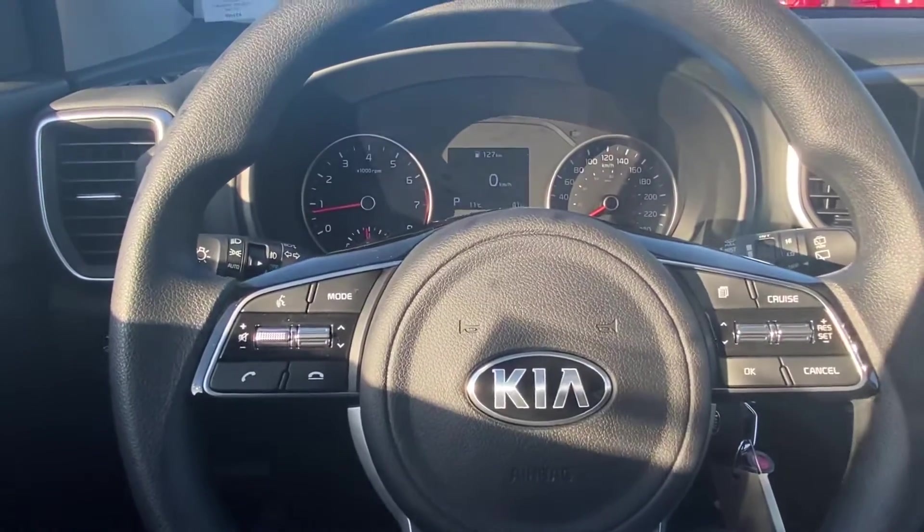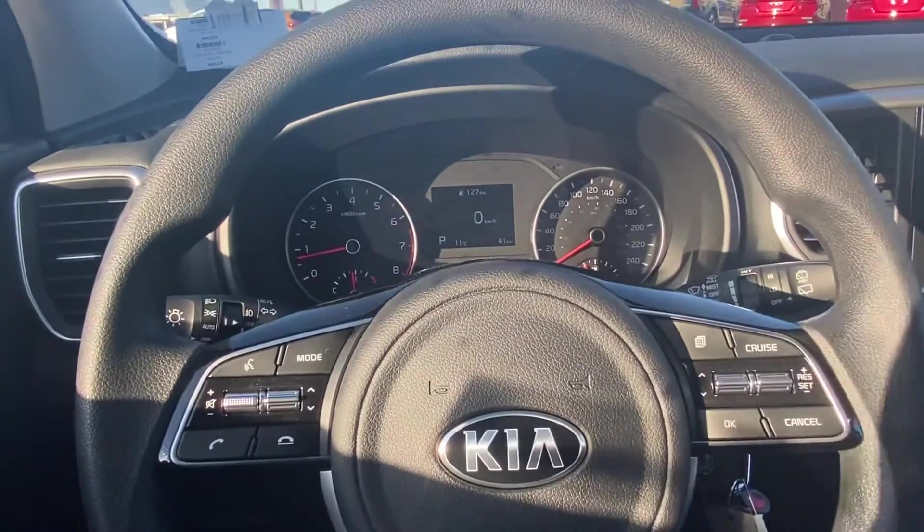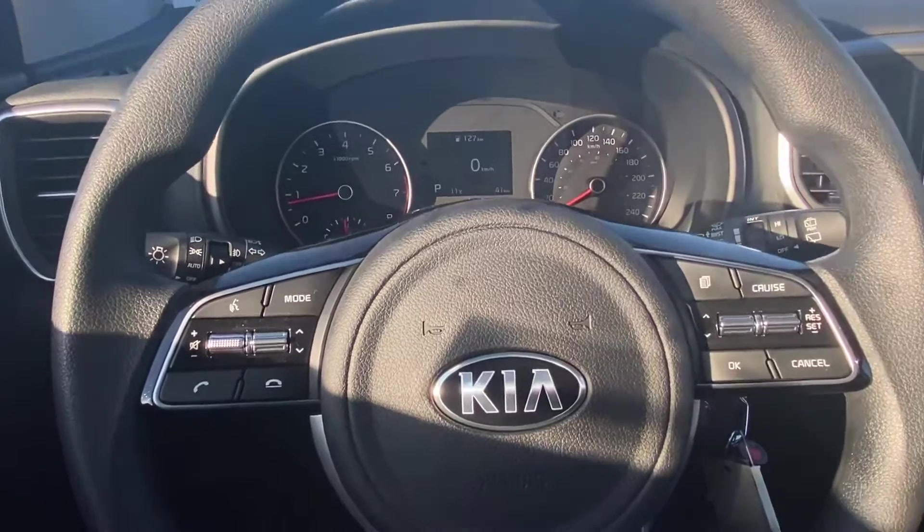On the steering wheel comes with all the options that you need, from cruise control to music selects, volume up and down, and your Bluetooth options.